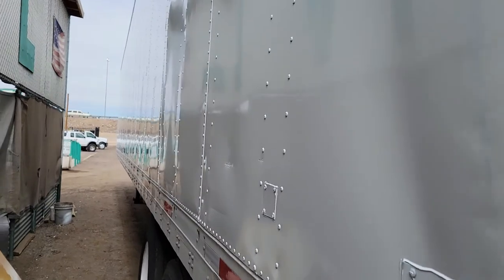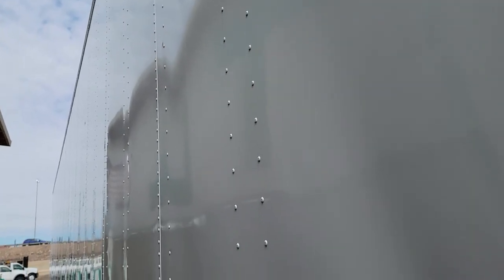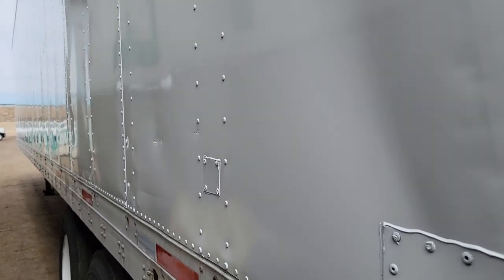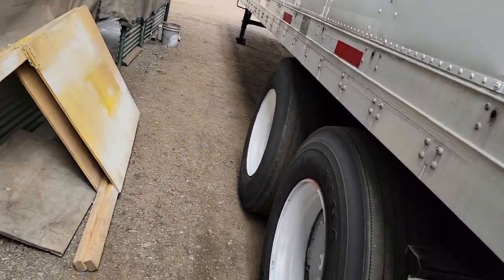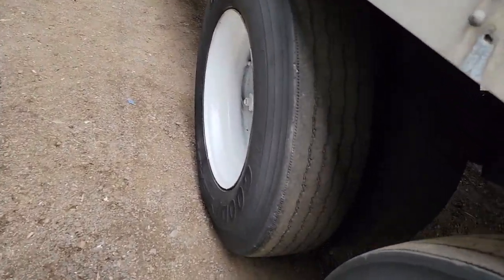I'll give you another look at the curb side of the trailer — the floor and the tread.